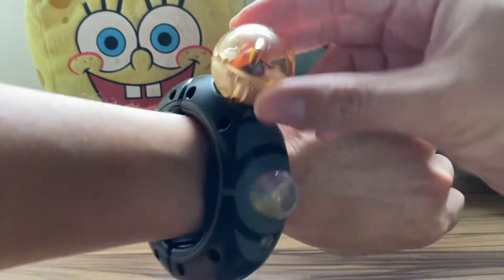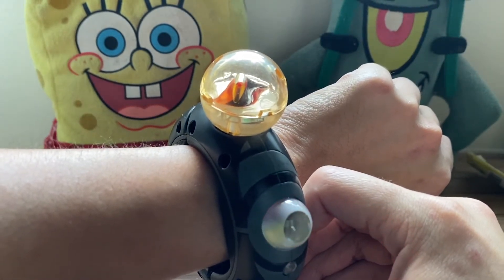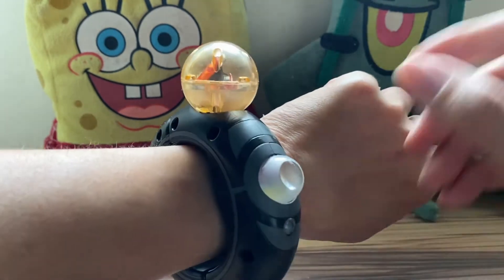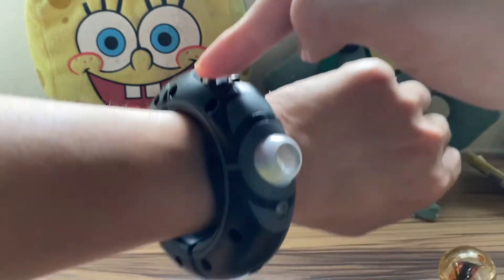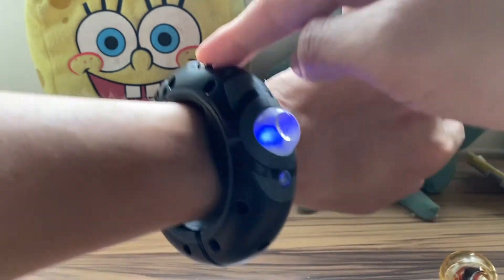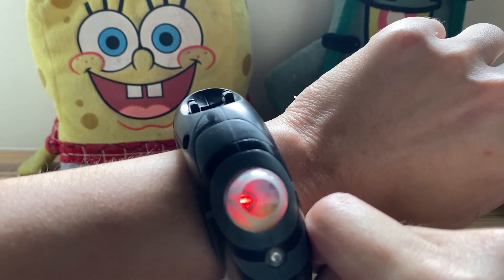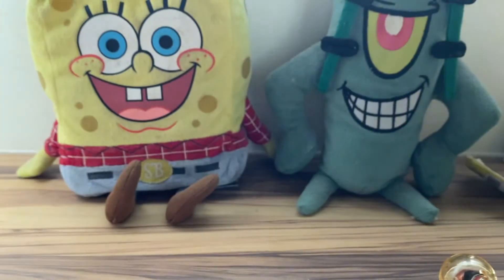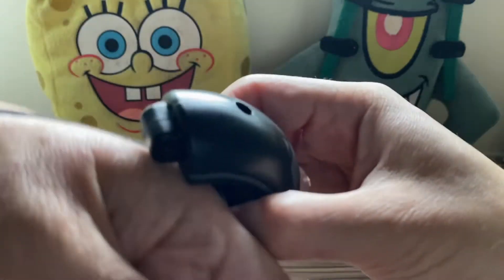Once you insert the mega stone, it activates. And if you touch one of the contacts alone it doesn't do anything, but if you touch both contacts at the same time it lights up as well. Pretty cool. To remove it, just unhinge it and pull your arm out.